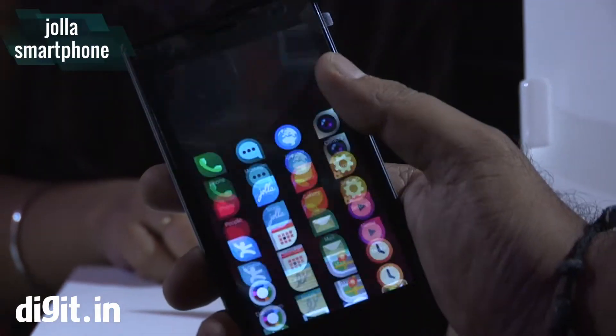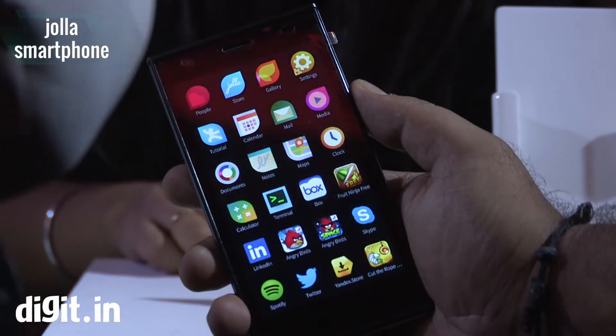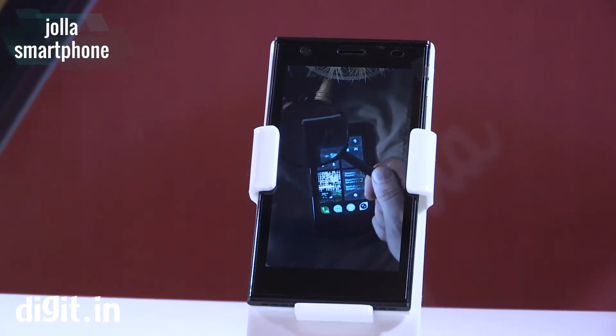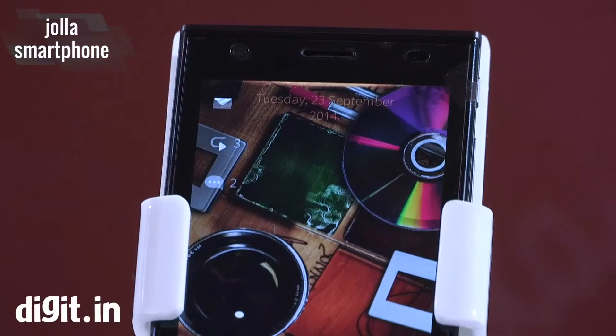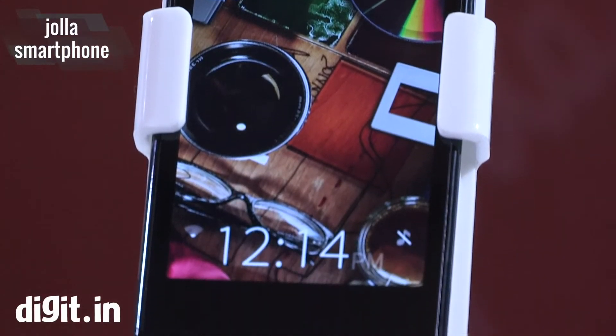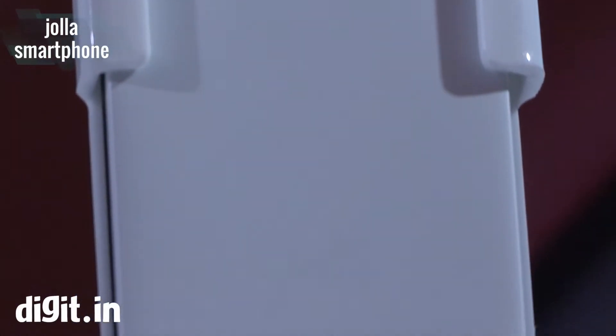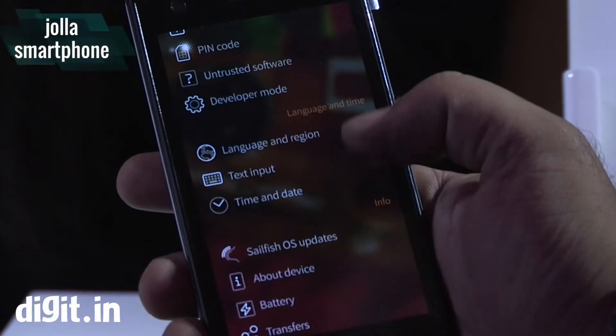This is running on a new OS called Sailfish OS, and the phone and OS have been designed by ex-employees of Nokia, so it is again a Finnish company. The smartphone comes with a Snapdragon 400 dual-core processor with an Adreno 305 GPU.